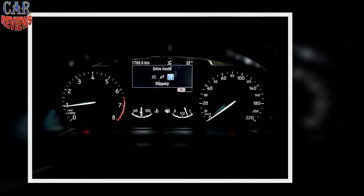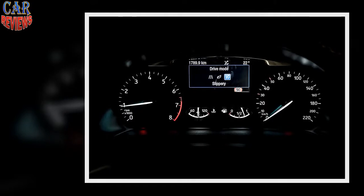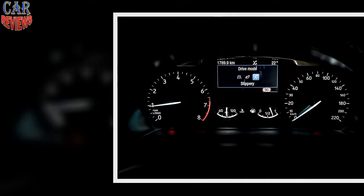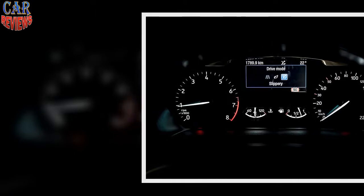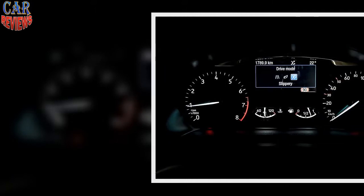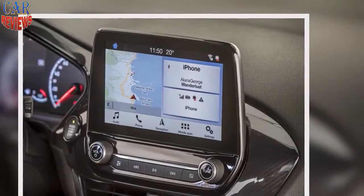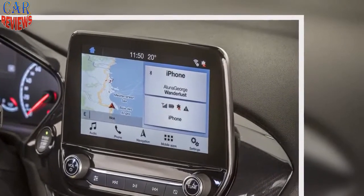Anyway, it doesn't affect the Fiesta's dynamics overtly. The ride is a bit more gently loping than the regular car's, but it still steers accurately and responsively, and corners as pleasingly as any other car in the class. Dynamically, it's better with the 1.0 petrol engine than the 1.5 diesel — quieter, too, because there's less weight in the nose.